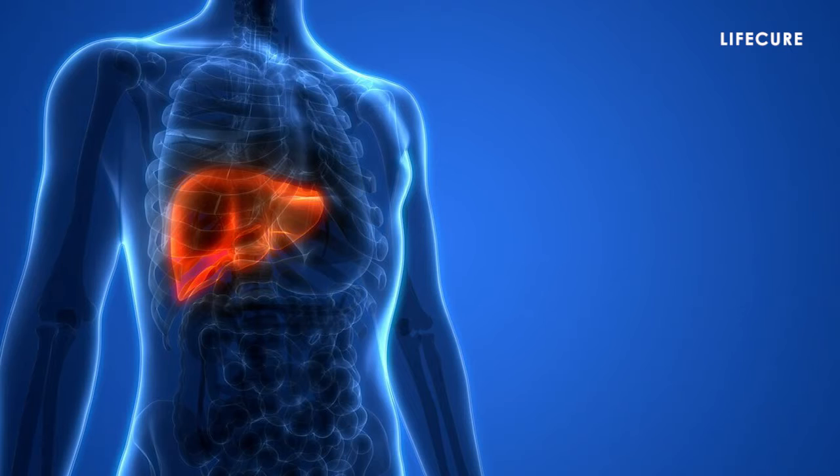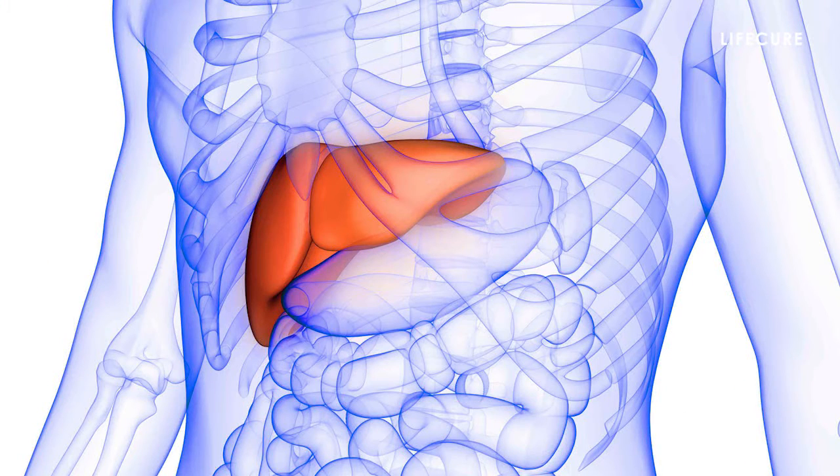Liver is an important organ of our body. It performs a variety of essential tasks, ranging from producing proteins, cholesterol and bile to storing vitamins, minerals and even carbohydrates. It also breaks down toxins like alcohol, medications and natural by-products of metabolism.